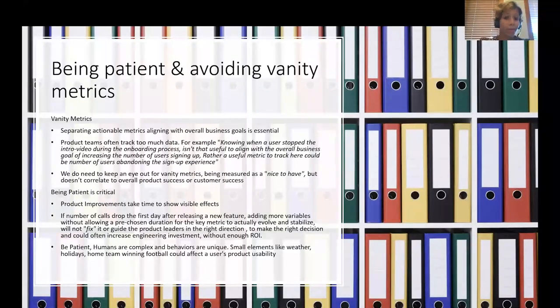It's very essential to be patient and avoid vanity metrics. Separating actionable metrics aligned with overall business goals is essential. Product teams quite often track way too much data. For example, knowing when a user stopped the intro video during onboarding isn't that useful for the overall business goal of increasing sign-ups. Rather, a useful metric to track could be the number of users abandoning the sign-up experience. We need to keep an eye out for vanity metrics that don't correlate to overall product or customer success.